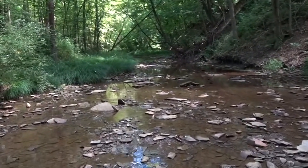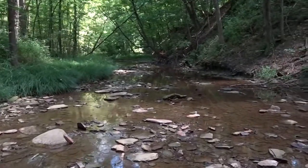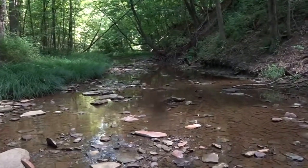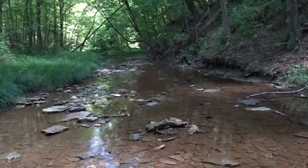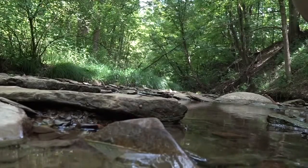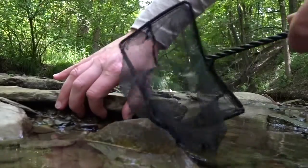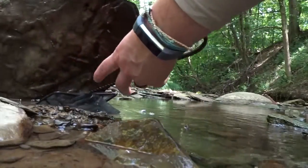Macroinvertebrates are organisms that lack an internal skeleton and are large enough to be seen with just the eyes. They may also be called freshwater invertebrates, as the organisms we will be searching for are living in a freshwater creek. They serve as the majority of living organisms within a stream. Some prefer to cling to rocks, others to burrow into substrate, and others hide in aquatic plants and root mats along the edges.